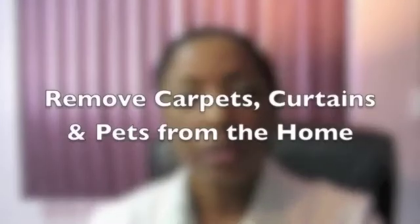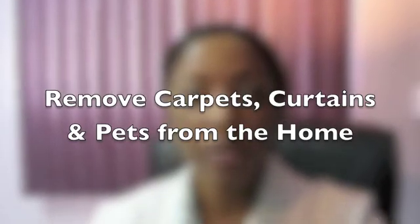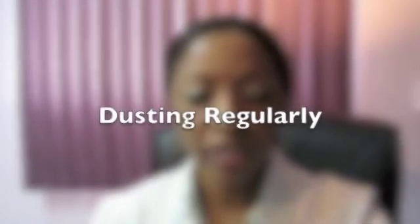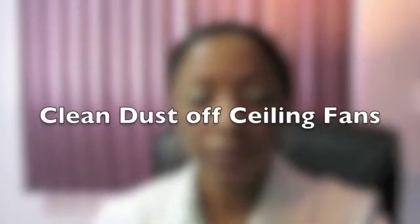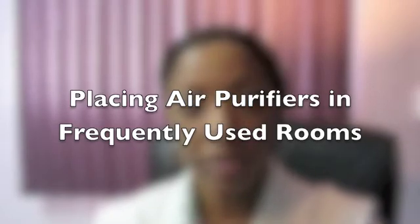Treatment for rhinosinusitis primarily involves environmental control, which essentially is removing or trying to avoid as much as possible what is causing the irritation. These can include removing carpets, curtains, and pets from the home, or having them cleaned frequently with chemicals that kill dust mites. Dusting regularly, cleaning air-conditioned vents, and cleaning or changing the filters frequently, and cleaning dust off ceiling fans regularly. Placing air purifiers in the work or home, especially in rooms where you spend most of your time, for example the bedroom.